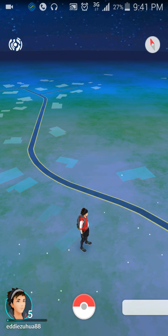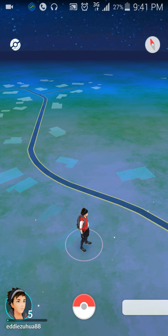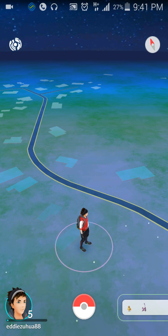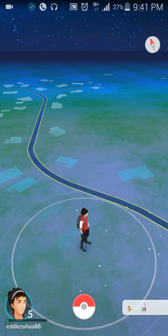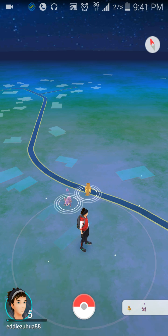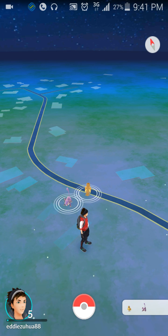Hey guys, it's Eddie the Magic Monk here. Today I was outside playing Pokémon Go for probably about two to three hours, and a lot of people are concerned about how much data this game uses.